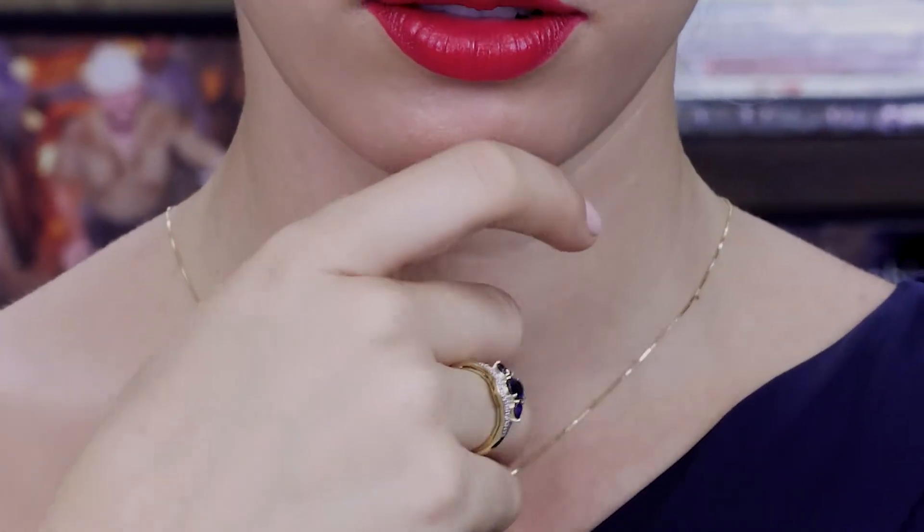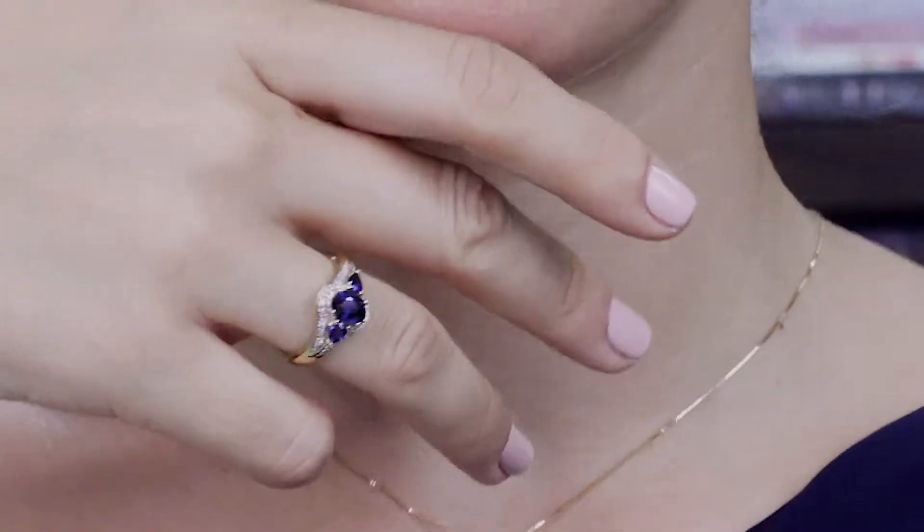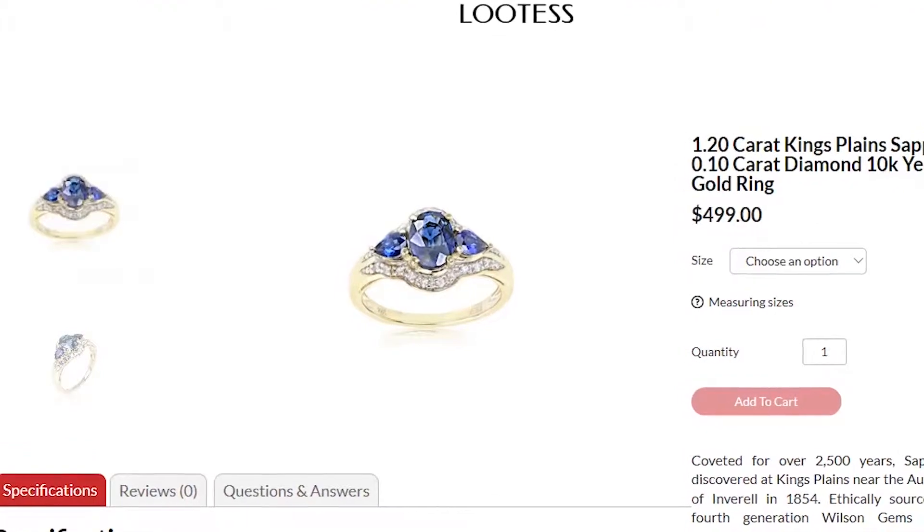The optimal lapidary is very important, particularly when we look at the pear shapes. They are not like knitting needles, they're not too squat — they've got wonderful proportion and balance. Of course, being a three-stone ring, there is some symbolism here: yesterday, today, and tomorrow.